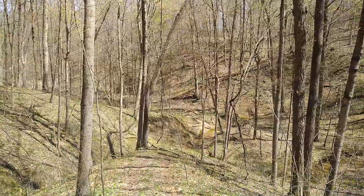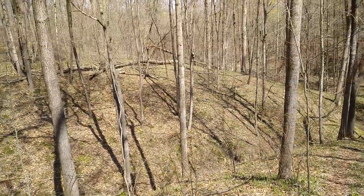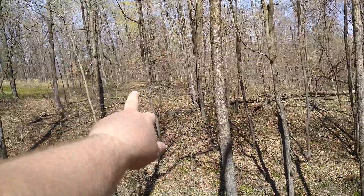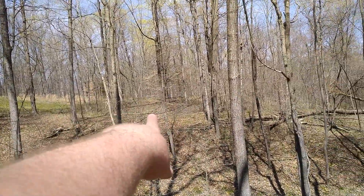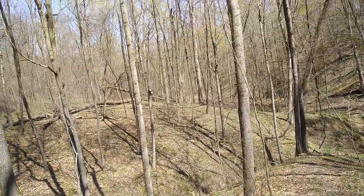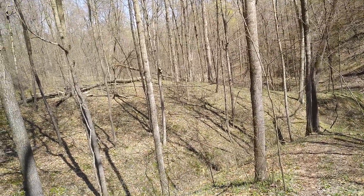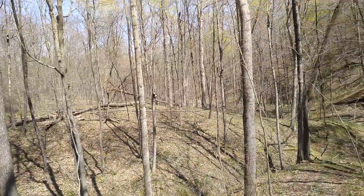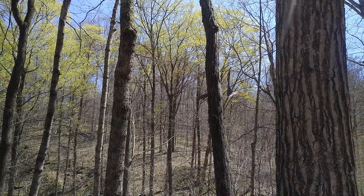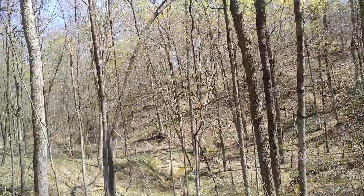Hey everybody, welcome back to the Holler Woodsman channel. Really nice day out here, first part of April. You can see there's an ash tree from the storm, and I don't know if that's a limb or yeah, that's a limb out of a maple tree right there. Then there is a whole maple tree right up there, and a beech tree I do believe on the other side of that little hill. There's another beech tree down in the holler there, and there's what looks like a bed sheet or some kind of bedding stuff.